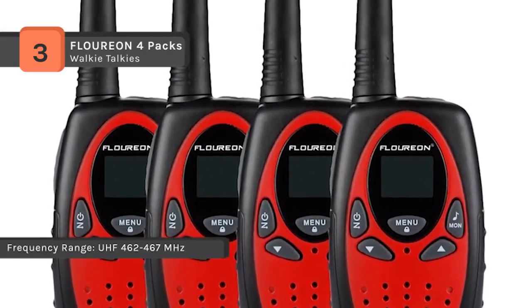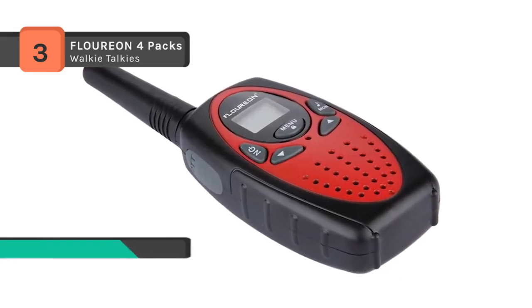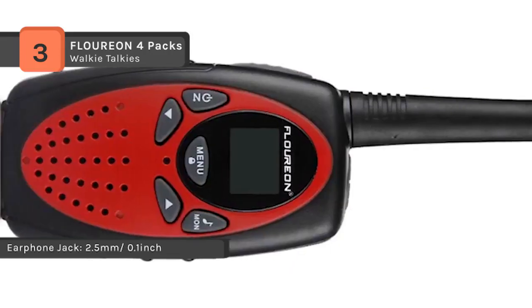It is easy to find an available channel. The LCD backlit display comes in handy at night as it provides high visibility to see if everything is alright. The built-in LED torch can be used as both a flash and emergency light.